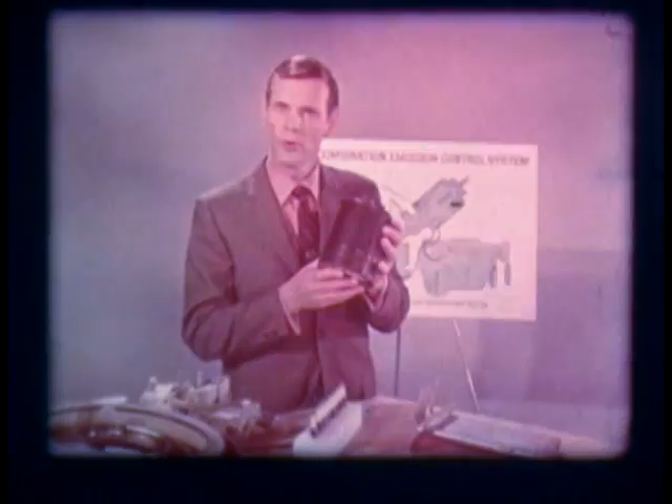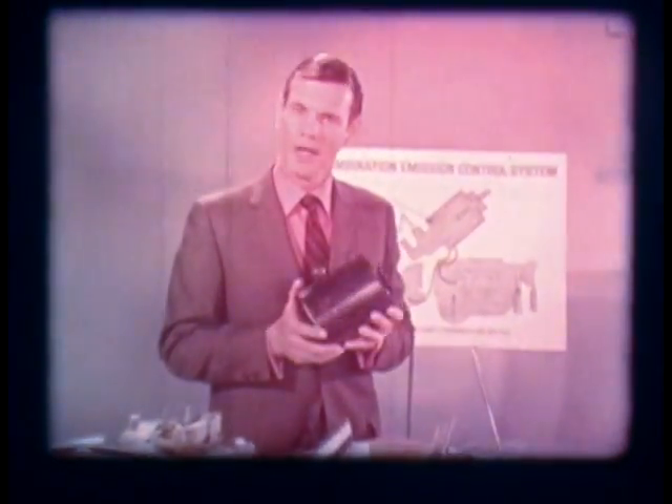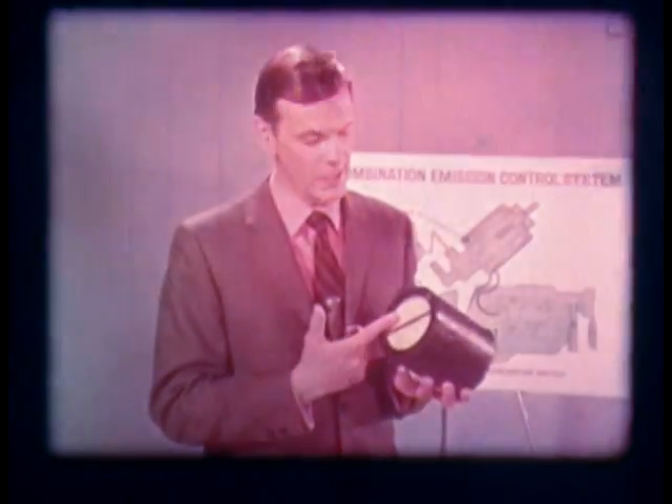There's one more major emission control component: the evaporation control system. When the engine is running, fuel vapors are drawn by engine vacuum from the fuel tank, through this carbon canister, and into the engine where they're burned. When the engine is not running, vapors from the tank bleed off into the canister, where they're absorbed by activated charcoal and retained until the engine is started. From this point on, the vapors are drawn into the engine where they're burned. Service for the system is simple — replace the filter in the base of the canister every 12 months or 12,000 miles.